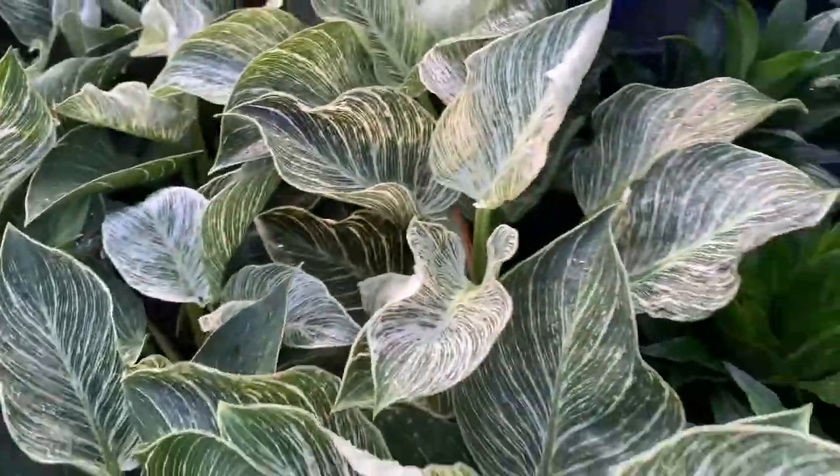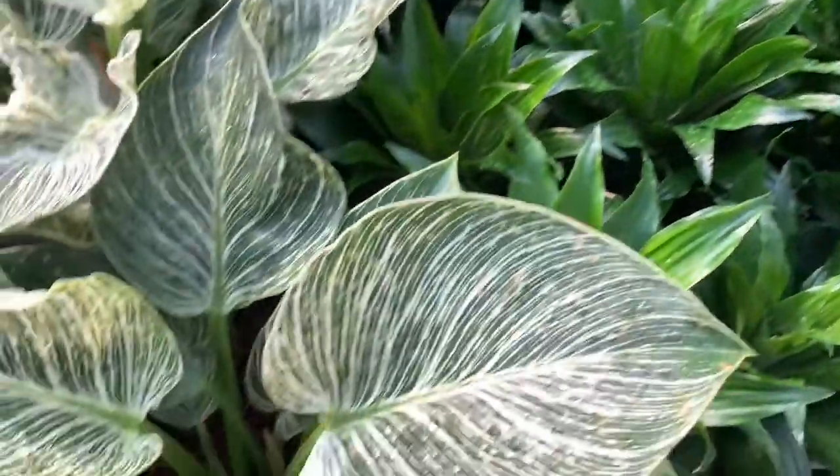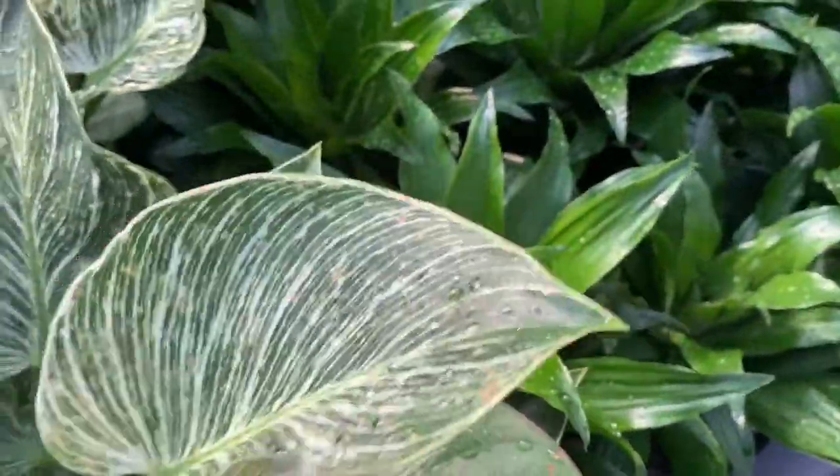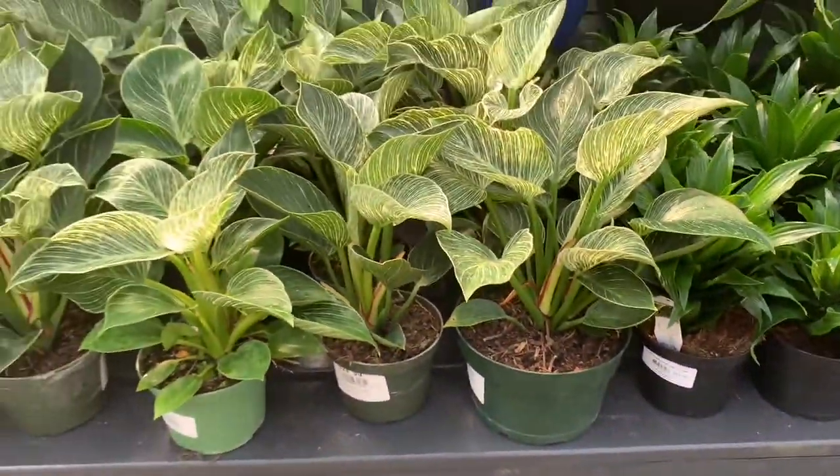Look at these birkins — these philodendron birkins are massive! Look at that new growth for $25.